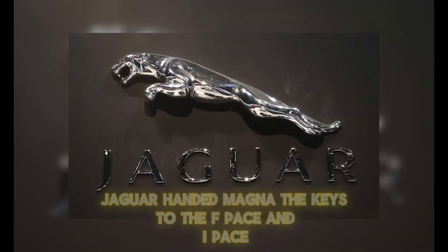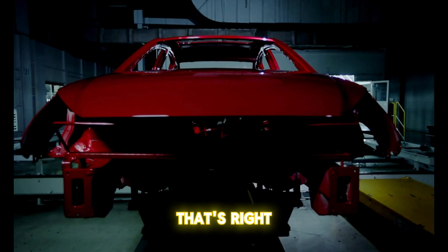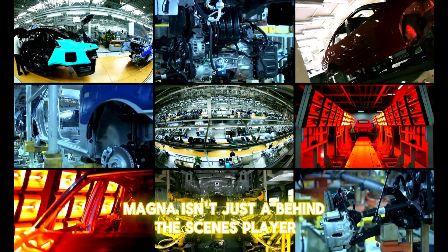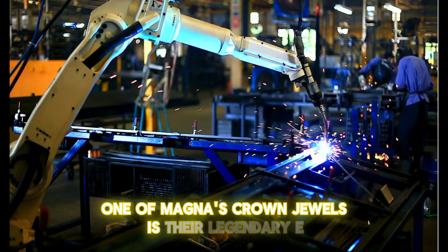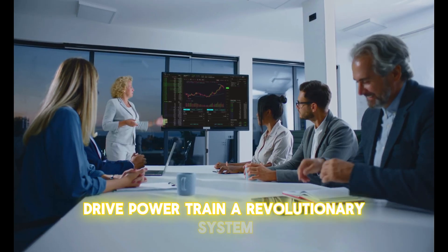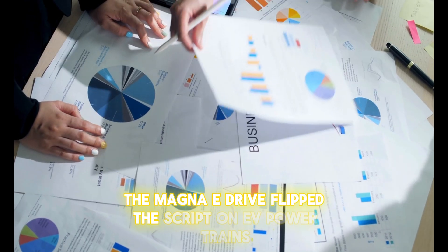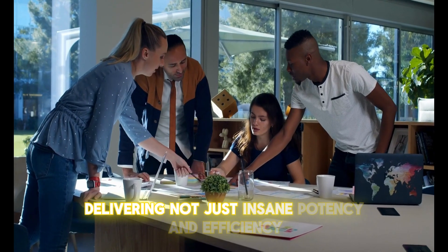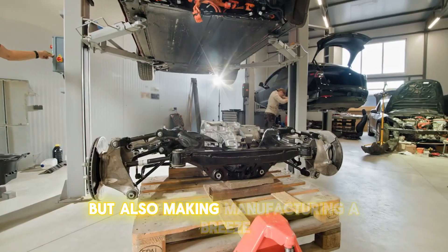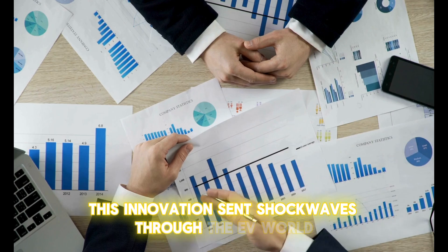And here's the kicker: Jaguar handed Magna the keys to the F-Pace and I-Pace, giving them full control over these flagship models. Magna isn't just a behind-the-scenes player — they're steering the future of EVs. One of Magna's crown jewels is their legendary E-Drive powertrain, a revolutionary system first unleashed in the 2000s and 2010s. The Magna E-Drive flipped the script on EV powertrains with its groundbreaking design, delivering insane potency and efficiency while also making manufacturing a breeze — an innovation that sent shockwaves through the EV world.